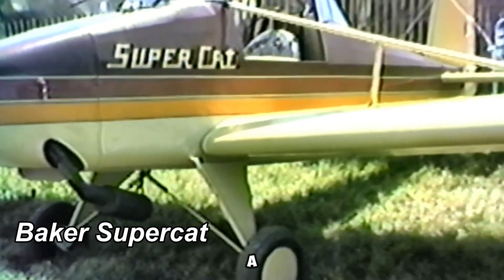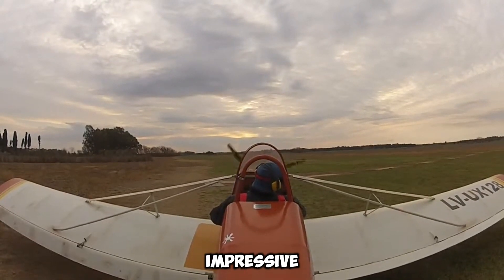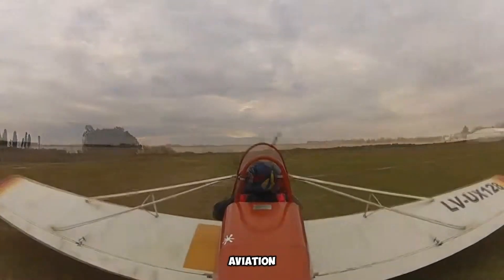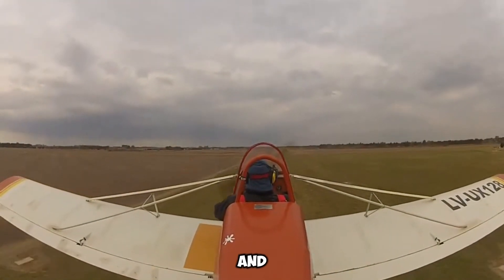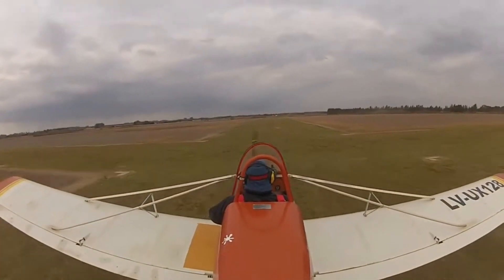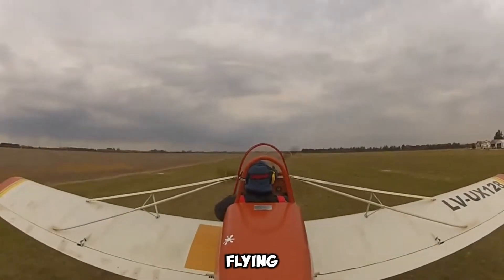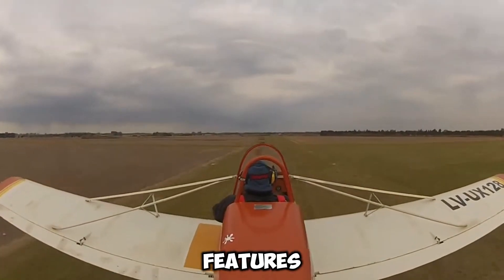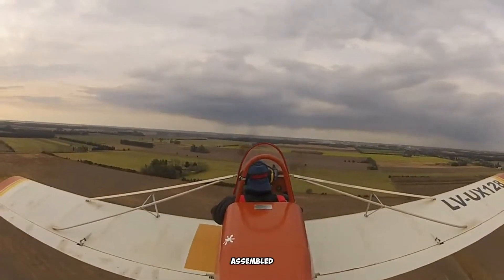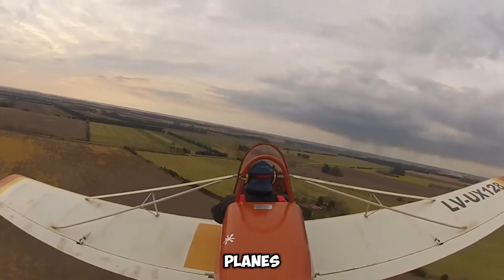The Baker Supercat is a compact yet award-winning ultralight aircraft. An impressive home-built design originating from the United States, it is made for aviation enthusiasts who appreciate both simplicity and performance. Notable for its lightweight structure and practical design, one of its most distinctive features is its detachable wings, which allow for effortless storage and transportation. Fully assembled, the aircraft weighs just 147 kilograms, making it one of the lightest ultralight planes available.